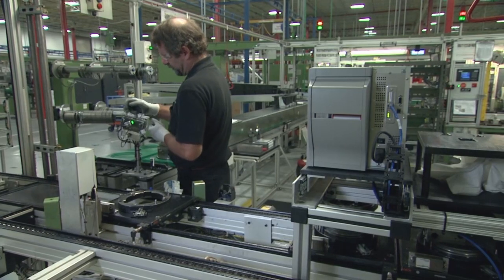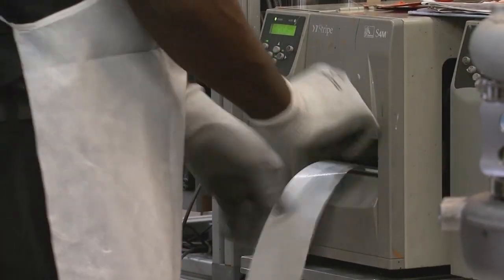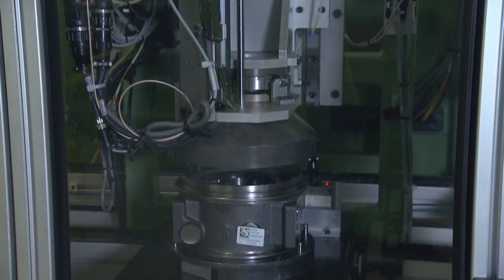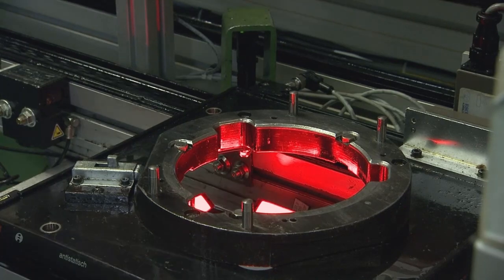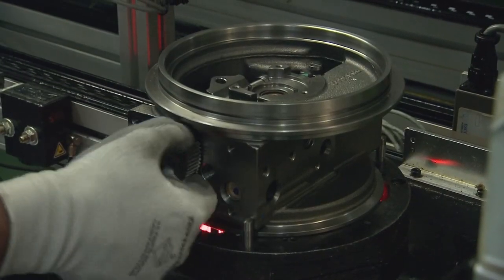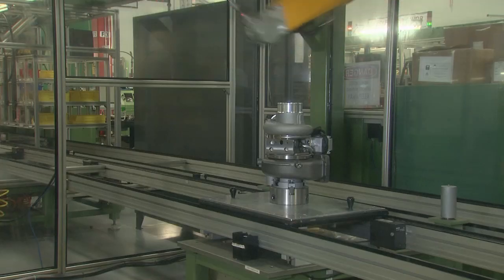During the assembly process, automated indicators check each part and help identify any part that does not meet specifications. For example, the air tightness of the bearing housing is checked by filling it with air and measuring the rate at which the air is purged. Dedicated cameras verify that the correct nozzle ring has been used, and an advanced robotic system precisely measures the turbocharger to ensure the exact orientation.